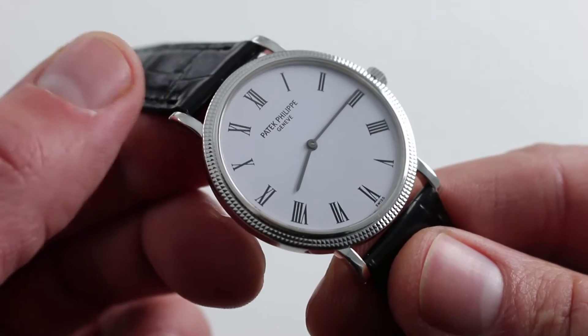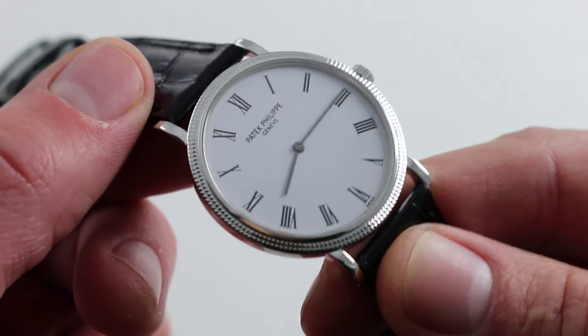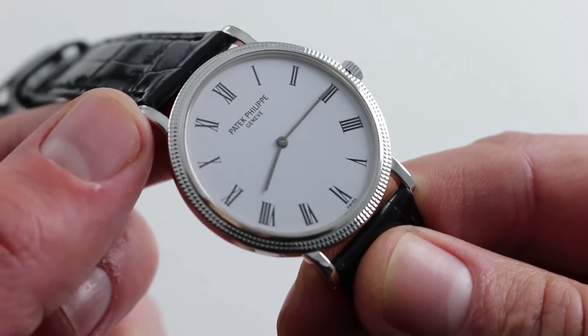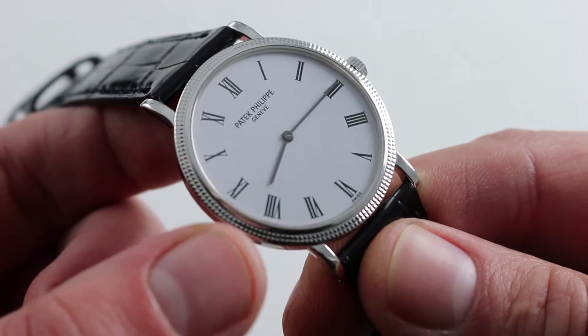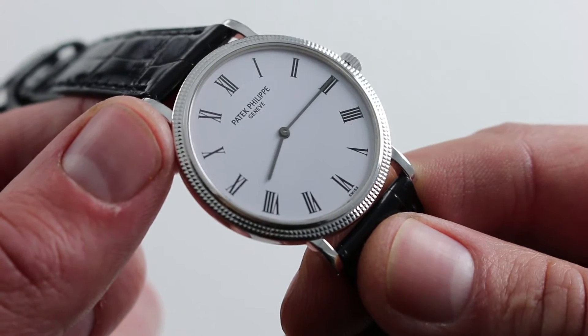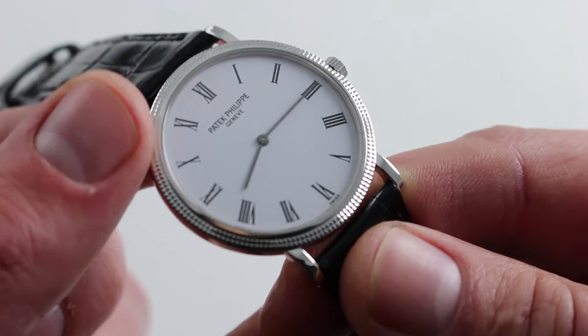The watch itself is a case study in simplicity. You can see the lugs — straight and narrow, very traditional. The hobnail bezel, a part of the modern patrimony of Patek Philippe, is not so much a Calatrava trademark from the 30s and 40s as one that became prominent and developed its own unique following among the Patek Philippe cognoscenti during the 70s and 80s.